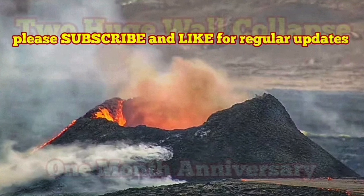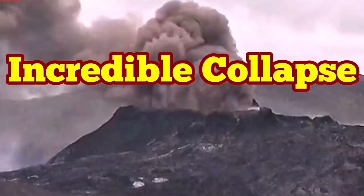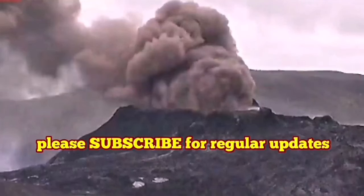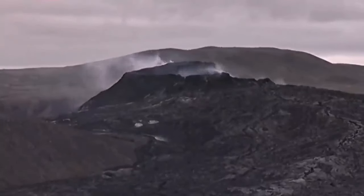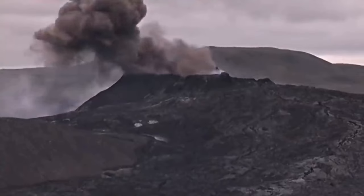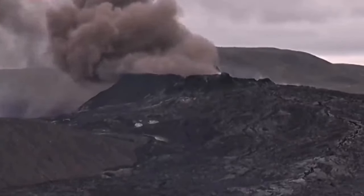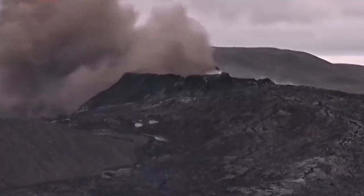I'll play that video for you now. Incredible collapse — this is beyond belief. In this volcano, we don't expect this kind of thing. But if you look carefully, you will see a collapse happening, and I will explain exactly what has happened.